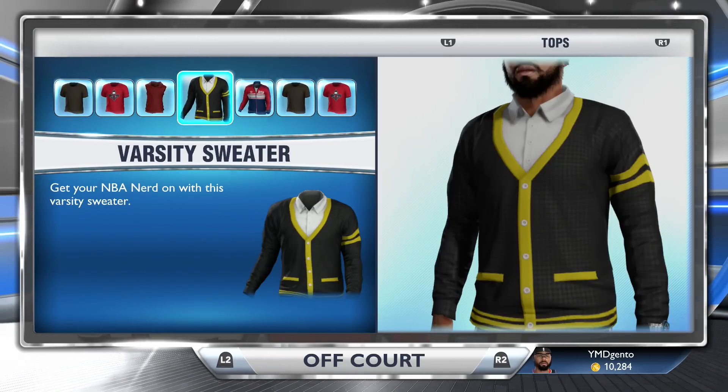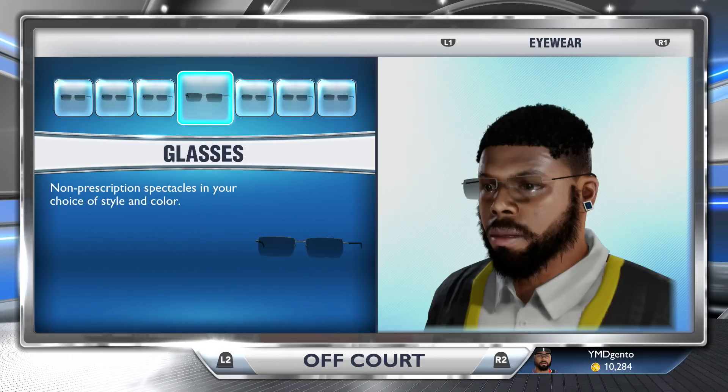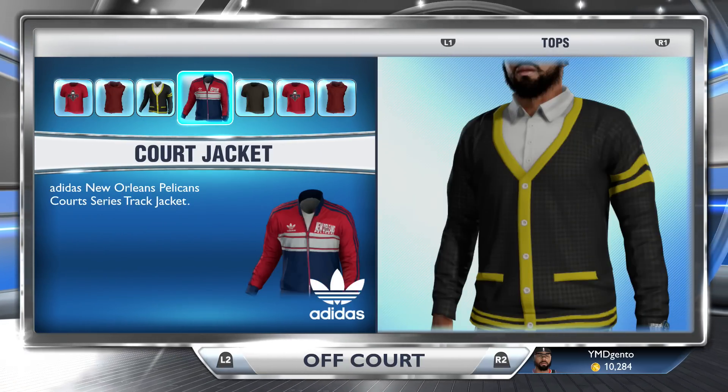As you can see right here, I ended up getting a black and yellow varsity sweater. In the comment section below, let me know what you get. This sweater is actually not bad.